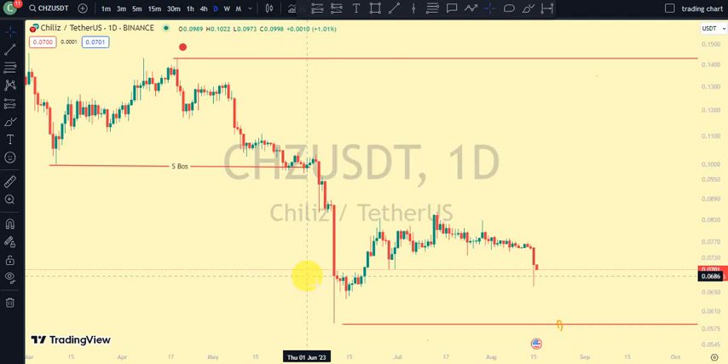Welcome back to Clarity Chart Analysis. In this video I will be using market structure to tell us our current position of Chiliz on the price market chart and also using market structure to predict the next possible move of CHZ. If you're new to this channel and you want to make money on both directions of the market, please subscribe, like, and put on the notification to be notified anytime I drop a new video.